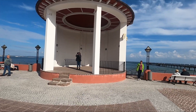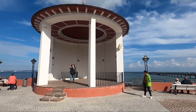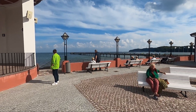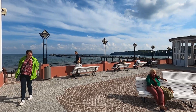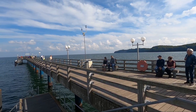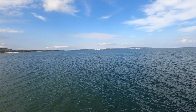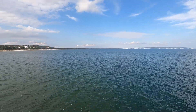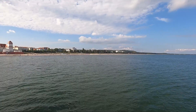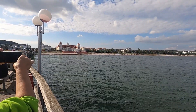We are now on the Kurplatz in Binz with the Kurhaus and the promenade, and a concert shell where open-air concerts take place. And from here you can already see the Seebrücke, which we also want to walk out onto. We are now on the Seebrücke — we didn't walk all the way to the end — and looking back you can see the Kurhaus and the promenade.